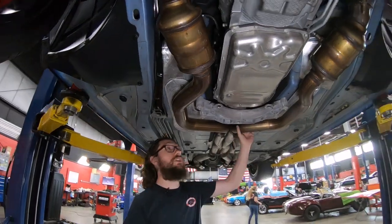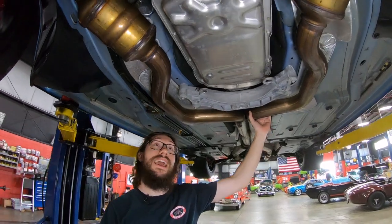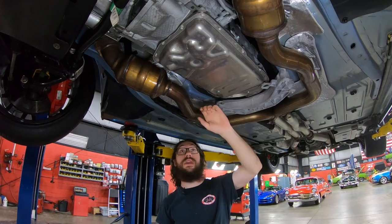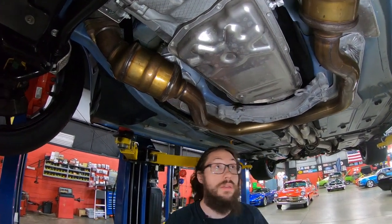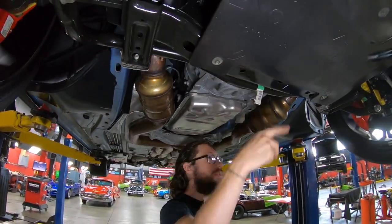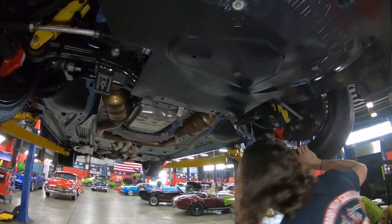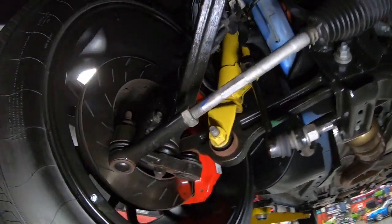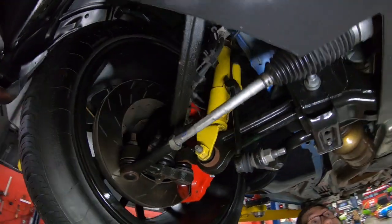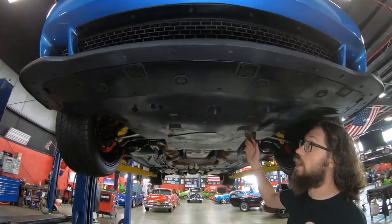As far as our transmission goes, this is what they came with on the automatic — this is a ZF 8HP90, a German transmission. This is what the automatic Hellcat motors came with. Catalytic converters have got the Chrysler stamps on them. Chrysler tags hanging off our sway bar — extremely low miles. Big disc brakes here in the front; if the embossments on the calipers mean anything, I believe these are six-piston Brembos. Looks like all the struts and everything look to be original and in beautiful shape. Our little air shield under here looks untouched as well.